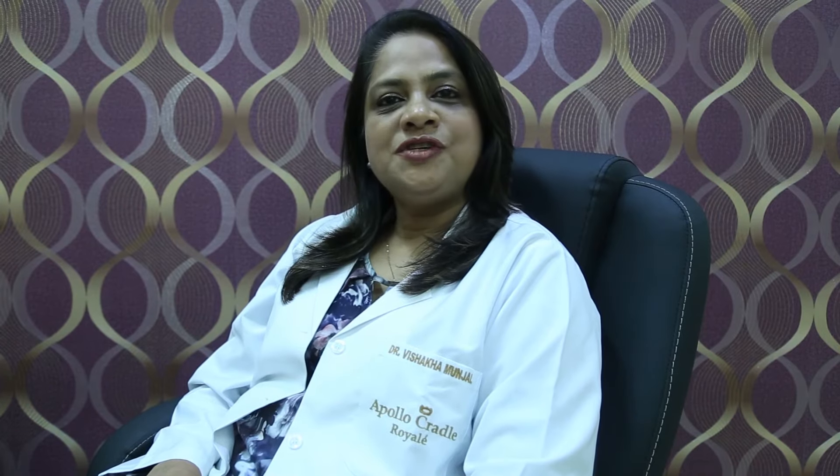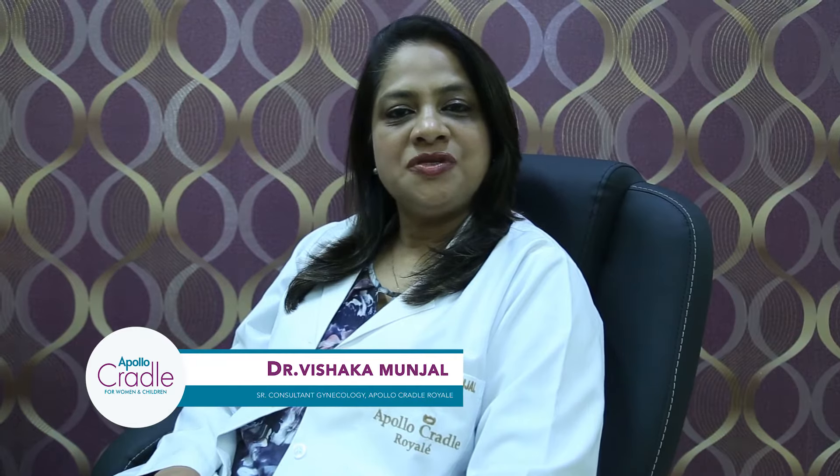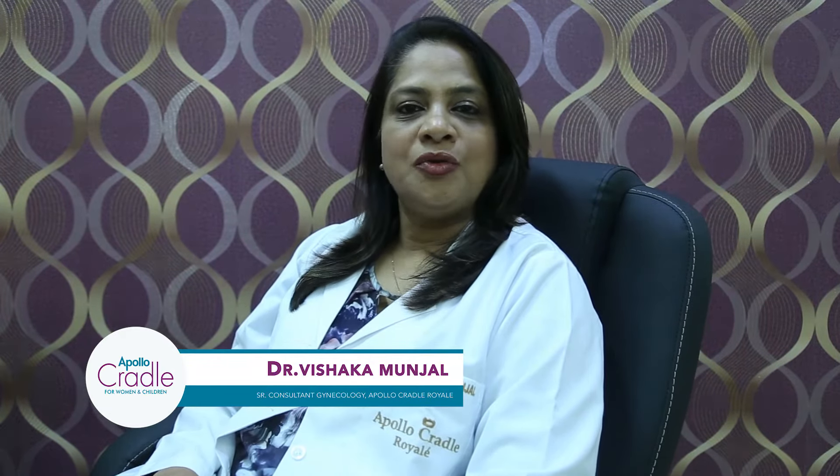Hi, I'm Dr. Vishakha Mujal, senior gynae laparoscopic surgeon and obstetrician at Apollo Cradle Royal Hospital, Delhi.